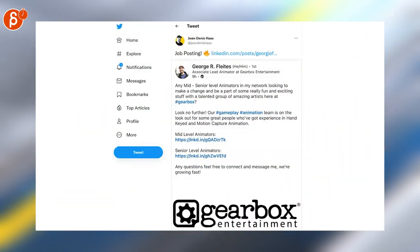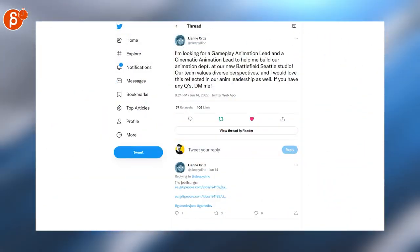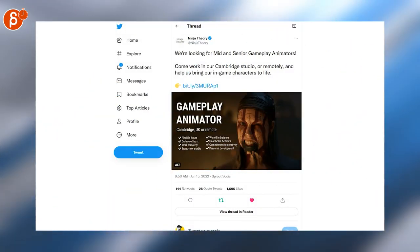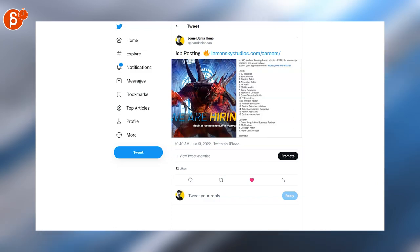Gearbox Entertainment is looking for mid- to senior-level animators. Insomniac Games is looking for a senior animator and animator. And here you've got a tweet — they're looking for a gameplay animation lead and cinematic animation lead. Ninja Theory is looking for a gameplay animator. Lemon Sky Studios is looking for a bunch of positions, including 3D animator.